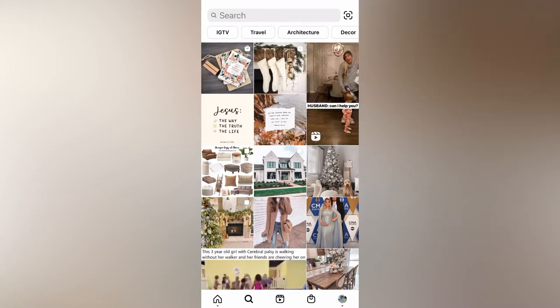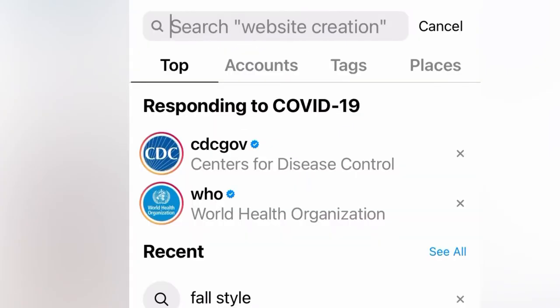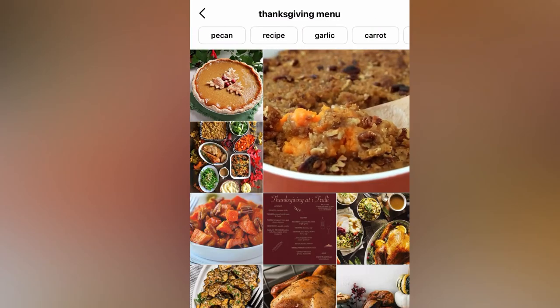Now the upgrade is you can actually search keywords. So I did a search earlier — let me try it again — 'Thanksgiving menu.' There we go, and you see: menu, chocolate menu, cranberry. I'm just going to do 'Thanksgiving menu,' and when I tap that, it pulls up — it literally is like a keyword search.